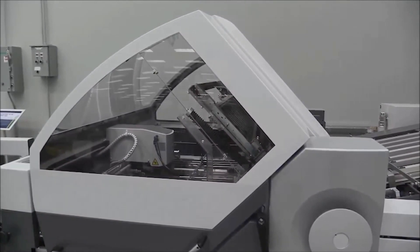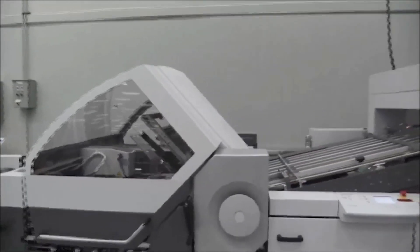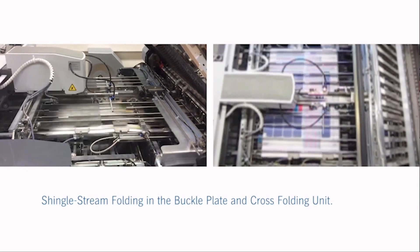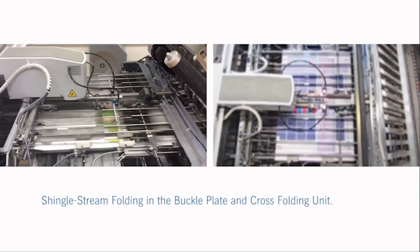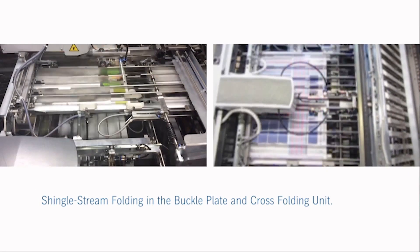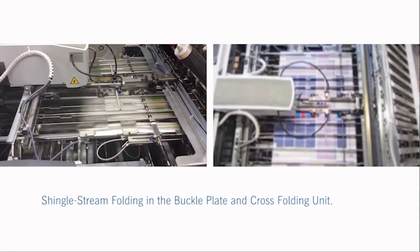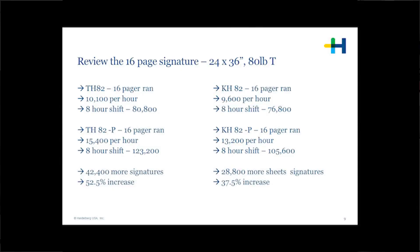Let's do a short recap on things that we learned today. First, I want to show you this short video. On the left-hand side is running at normal speed; on the right-hand side you can see how we stopped the image, and as that knife is activating and pushing the signature between the rollers, the other one is coming just above it so you don't have an issue of a crash. That's where the performance comes in to allow us to get that 37% more increase in productivity on the folder with innovations like this on the knife unit.